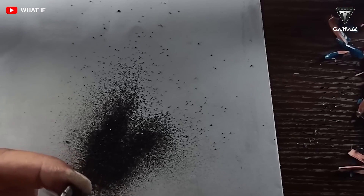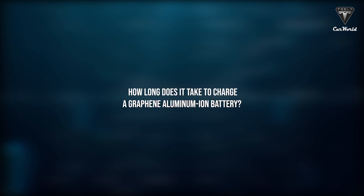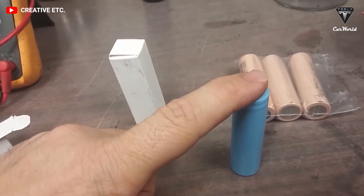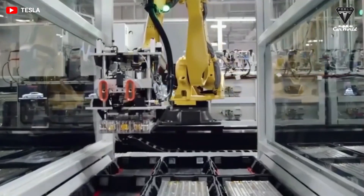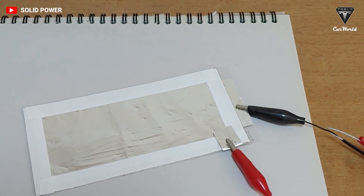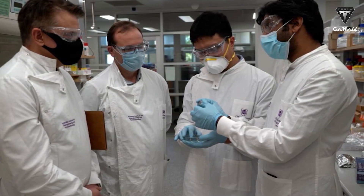Charging time is what most electric vehicle owners care about. The graphene aluminum-ion cells from GMG are claimed to charge up to 70 times faster than the best lithium-ion cells. This battery charges so fast it's basically a supercapacitor. The GMG CEO claims it charges an iPhone coin cell in less than 10 seconds, compared to three to six hours for typical rechargeable lithium-ion coin cells.